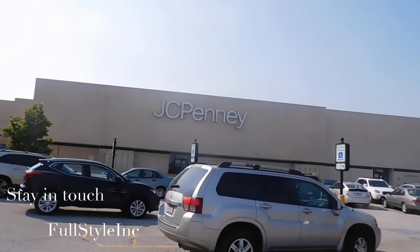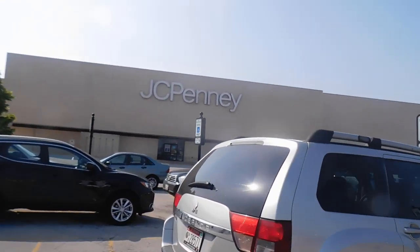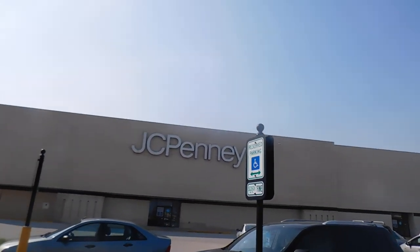Hello stylers, welcome back to my channel for another video. I'm starting off with no personal introduction, so forgive me for that, but today we are going to JCP to try on some of their swimsuit collection. Hope you're excited!